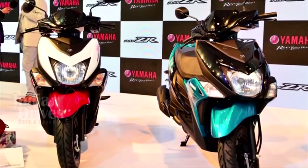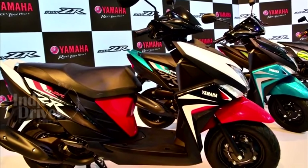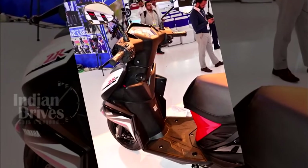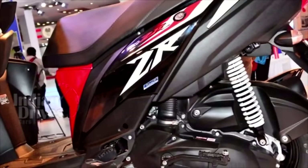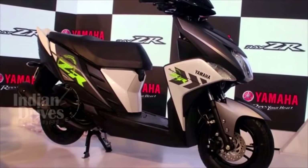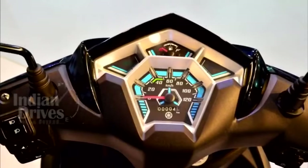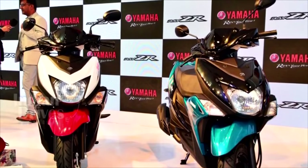An all-new scooter named Cygnus Race ZR has been unveiled by Yamaha at the Indian Auto Expo. Aimed at the young male population, the Cygnus Race ZR is powered by an air-cooled four-stroke SOHC 2-valve 113cc Blue Core engine. The scooter is lightweight and has quite good performance figures for its segment, and will be launched in the country later this year.